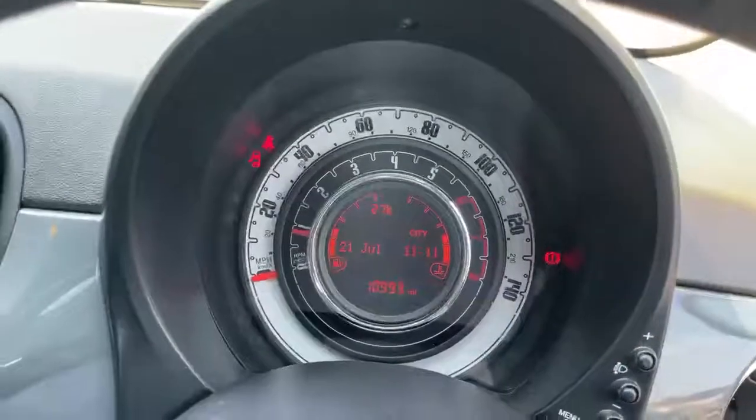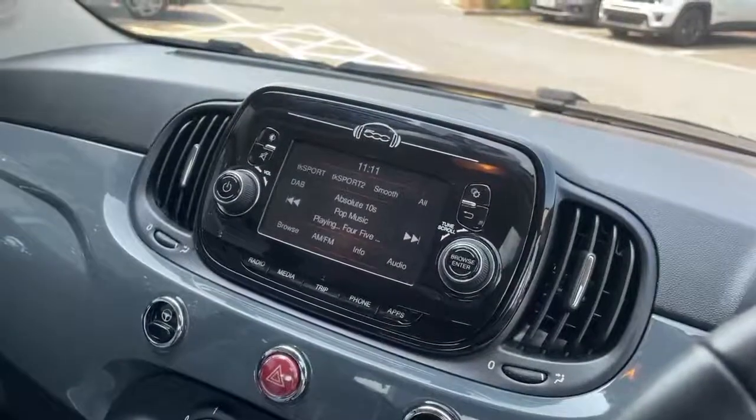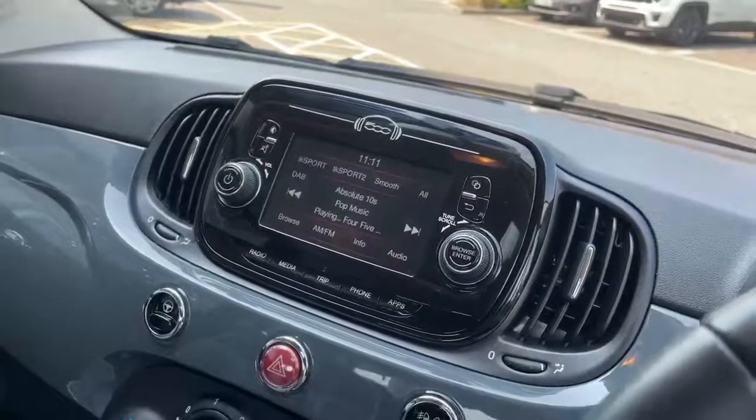Dash screen showing the current vehicle miles, 5-inch touchscreen with controls for DAB, radio, media, Bluetooth streaming and telephone.